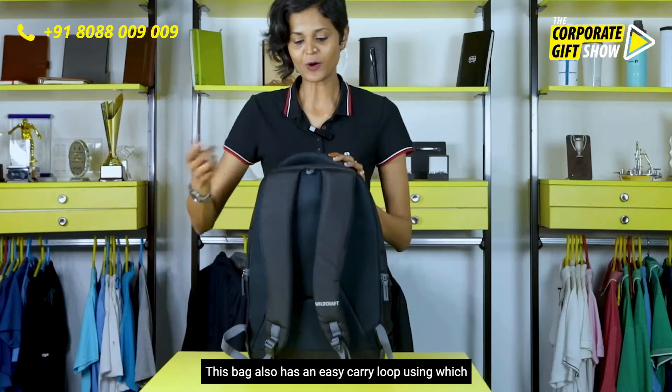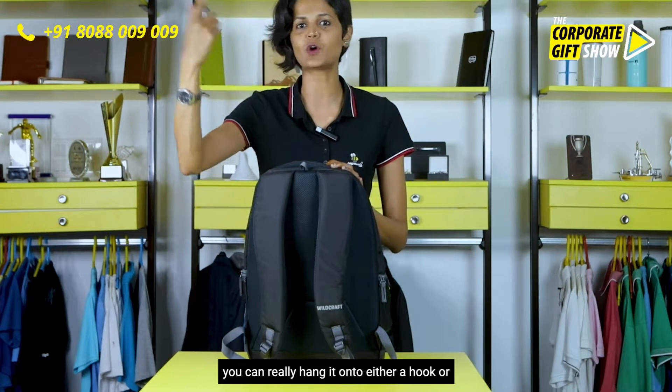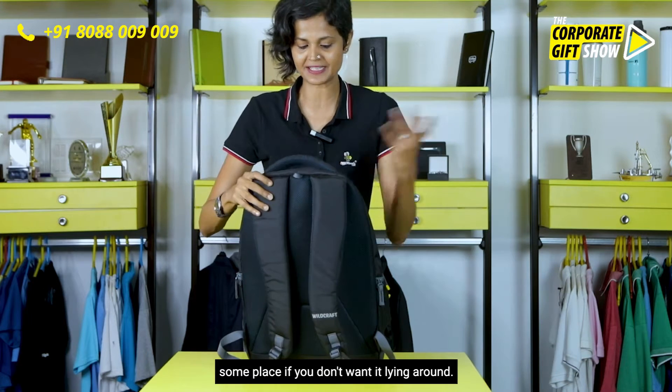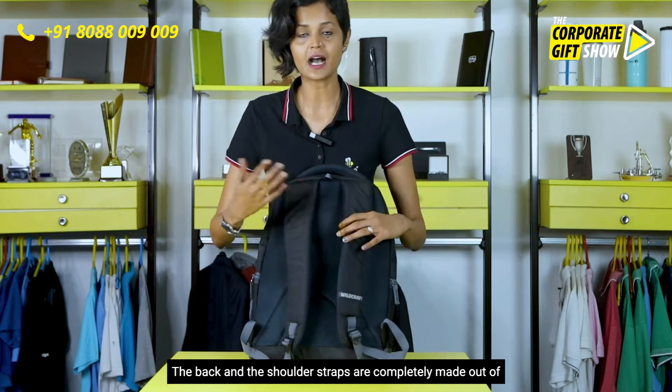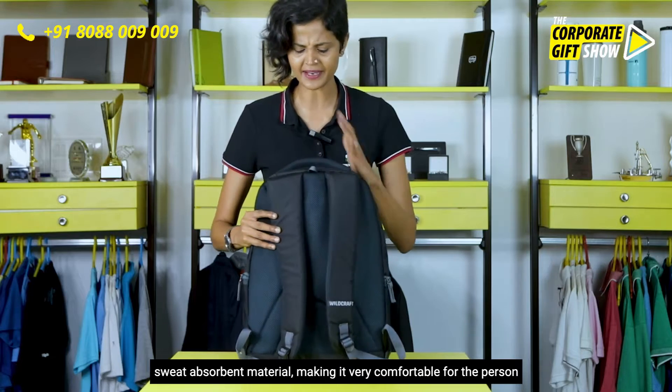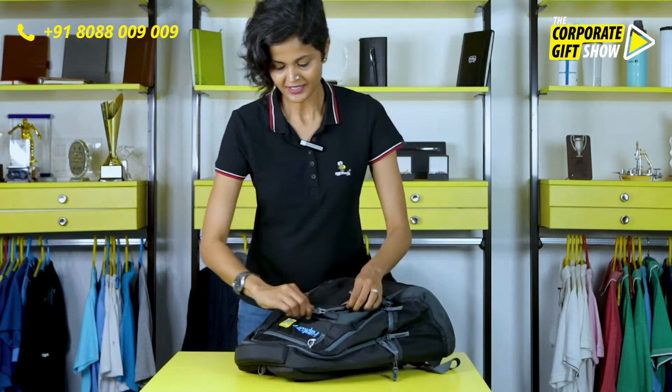This bag also has an easy carry loop which you can use to hang it on a hook or somewhere if you don't want it lying around. The shoulder straps are completely made out of sweat-absorbent material, making it very comfortable for the person using it for long hours.